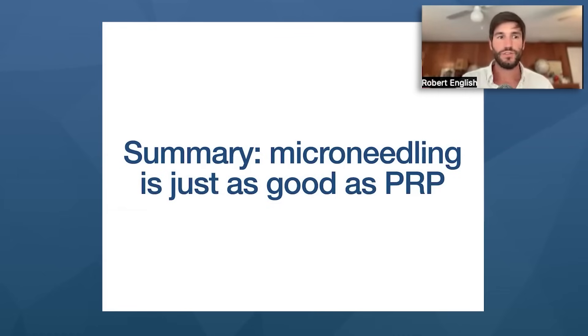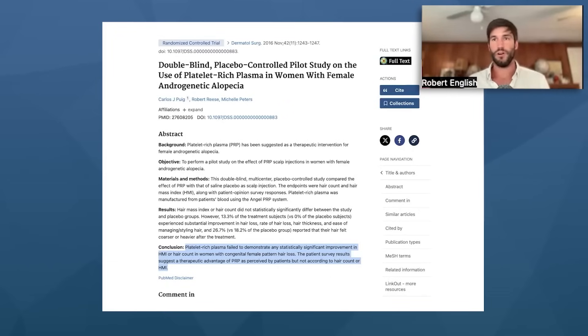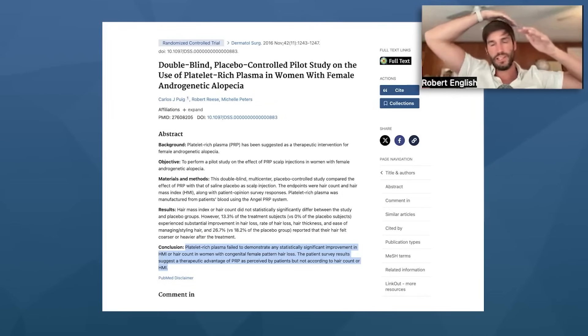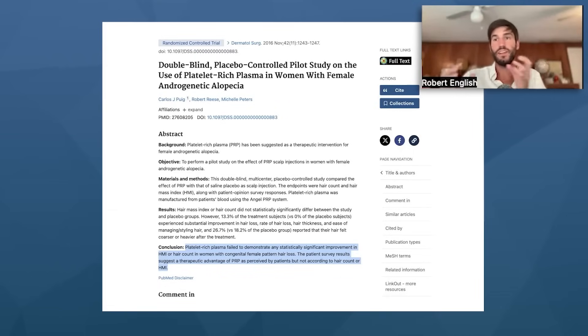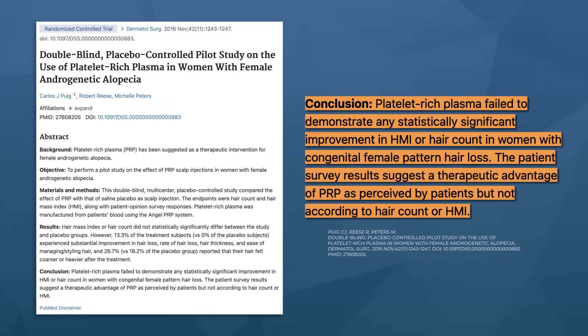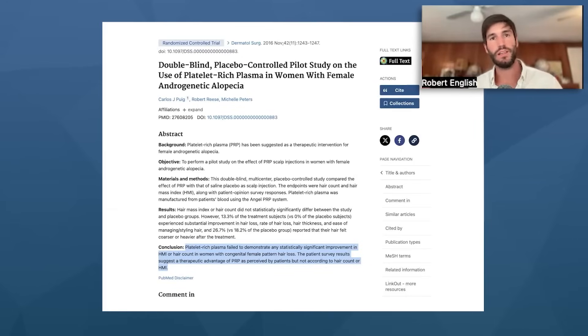Researchers then did a different test. In one group of females with pattern hair loss, women received saline injections into the scalp — mimicking PRP but as a placebo. The other group received actual PRP injections throughout the scalp. The summary of that study: PRP does not work any better than saline injections. What this tells us is that the benefits from PRP come not from the injection of platelets — which is what you pay for — but from inserting a needle into the scalp, which evokes the same platelets and more localized inflammation that remains for longer than the actual PRP injections.